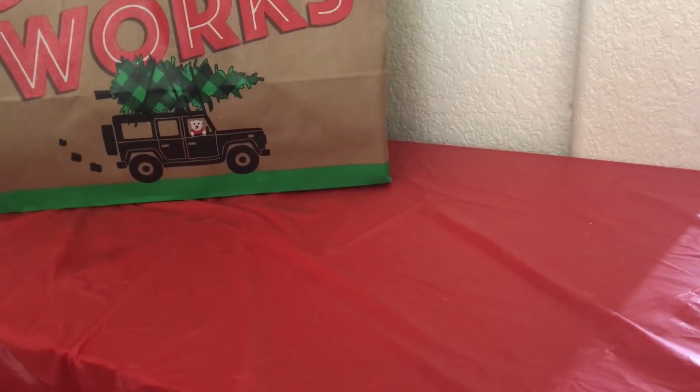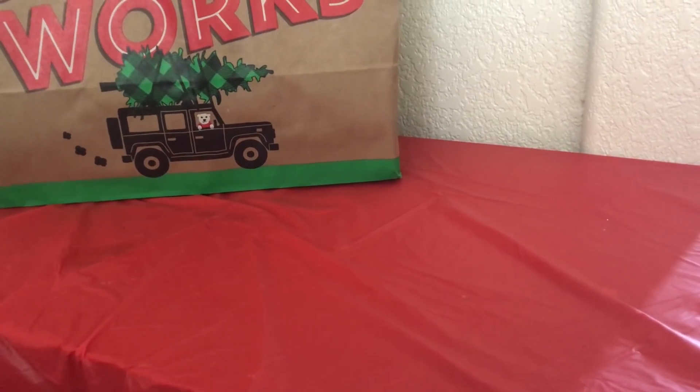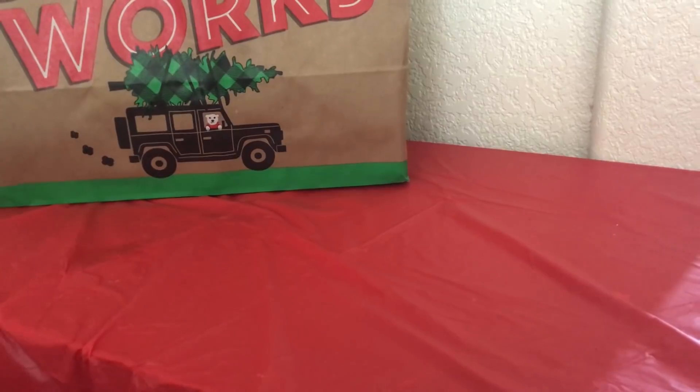Hey guys, what's going on? Thank you so much for watching. Today I have my Bath and Body Works semi-annual sale for Winter 2017 haul to share with you guys.